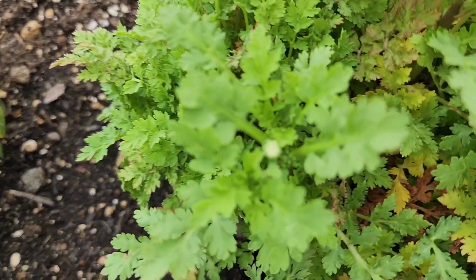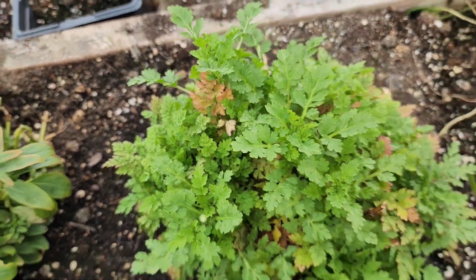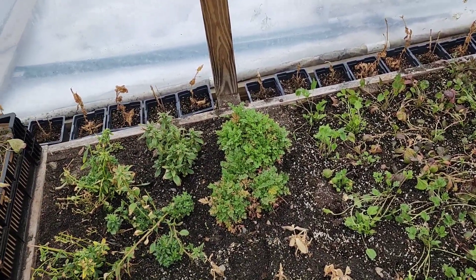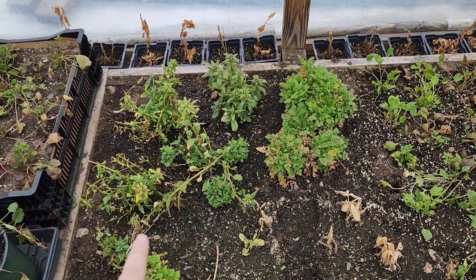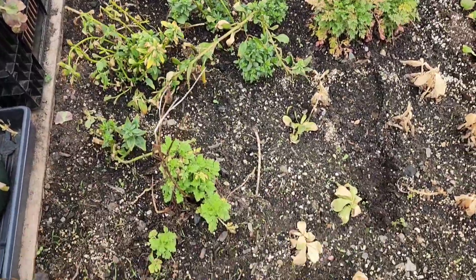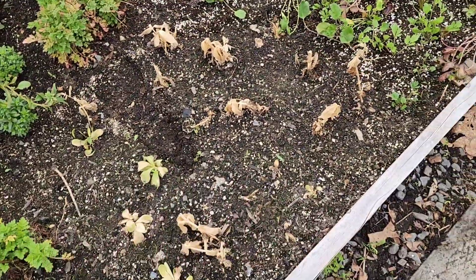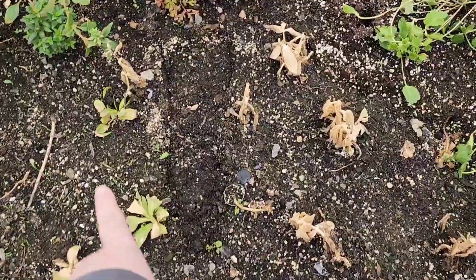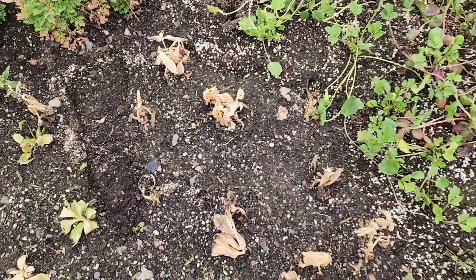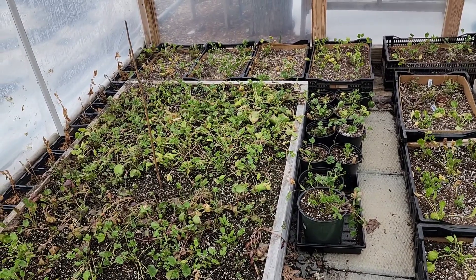We have our first bud on our feverfew — and we are in the first week of April, maybe April 6th or 8th — I thought that was really neat. The snapdragons will start budding up really soon too. I've got more feverfew, and I do have some kale in here. I don't think many of the lisianthus are going to make it — most of them don't look very good. We tried, not a problem. We've got our big lisianthus cut flowers order coming in over the next couple of weeks.